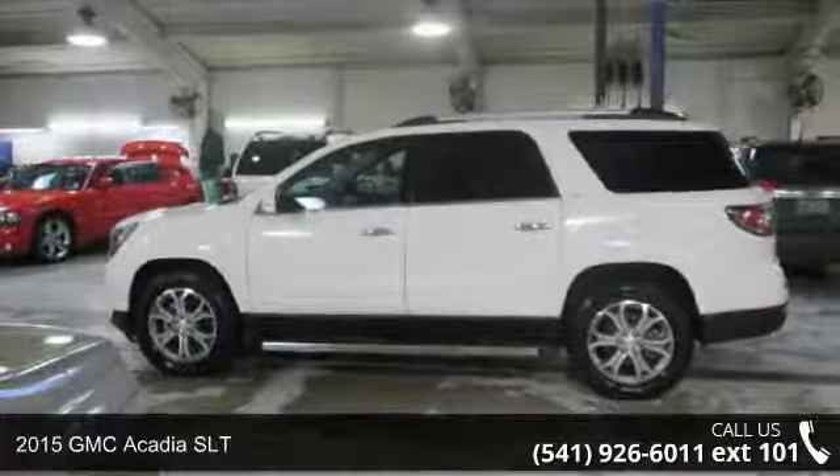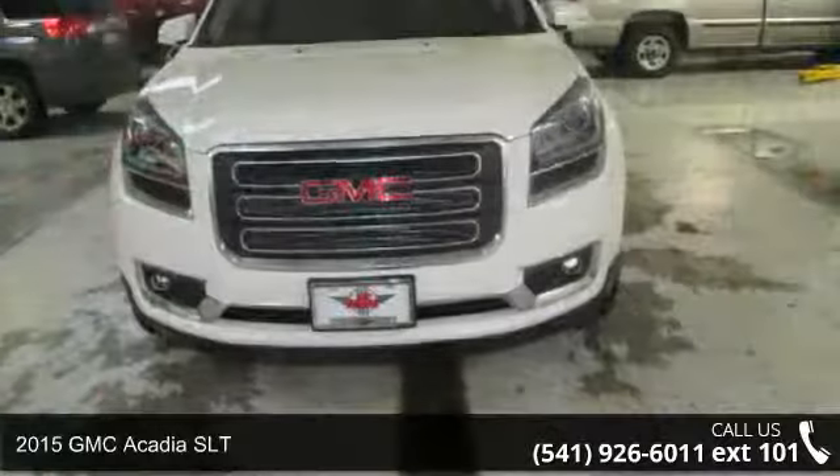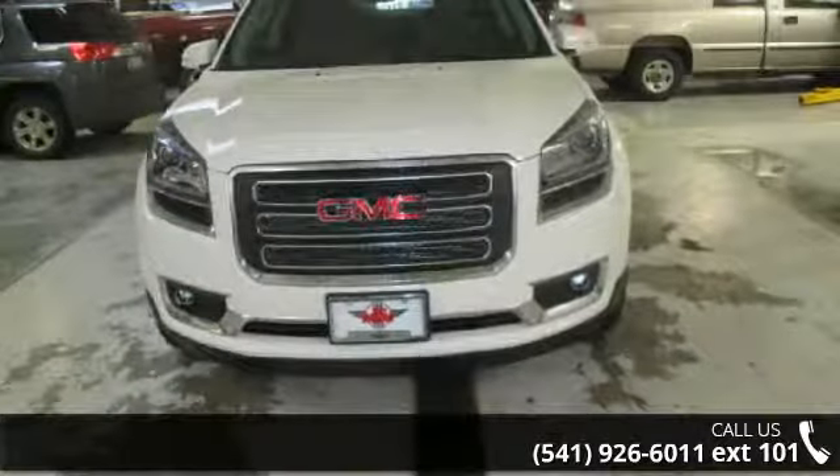Imagine yourself in this 2015 GMC Acadia SLT. If you are looking for a first-rate auto, this one could be yours today.